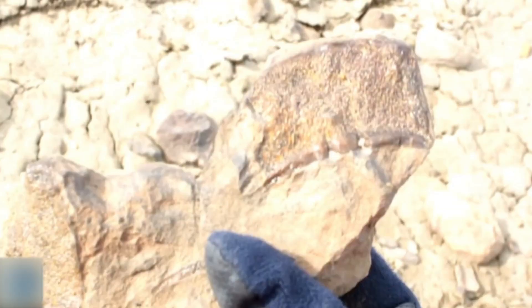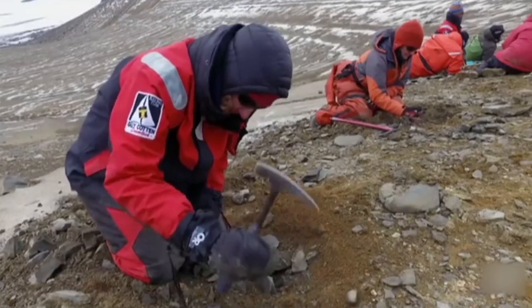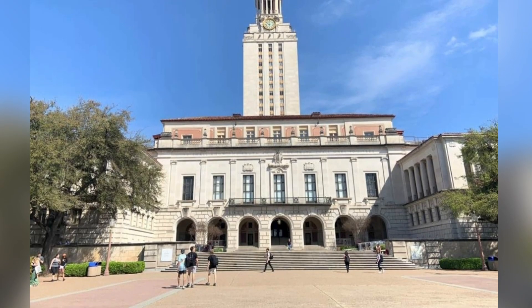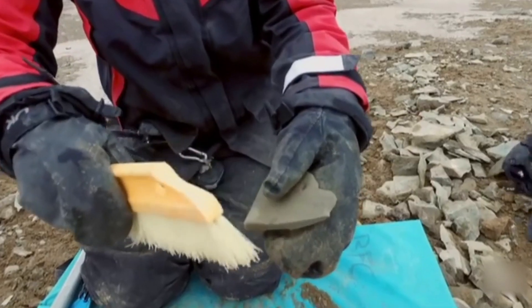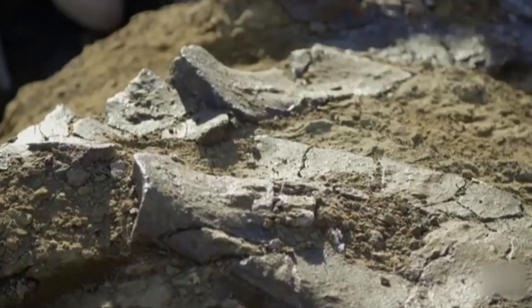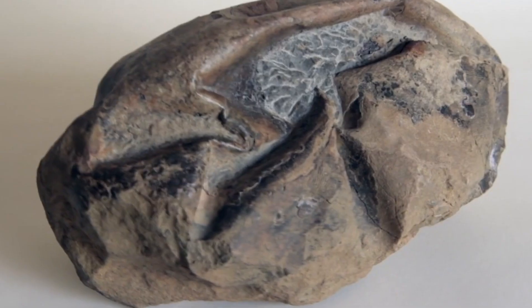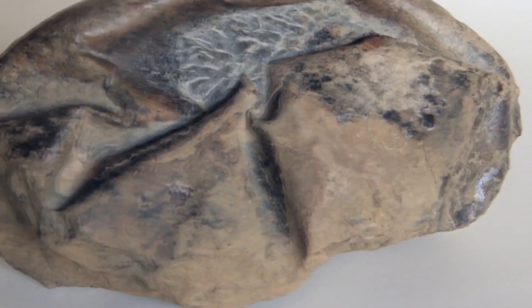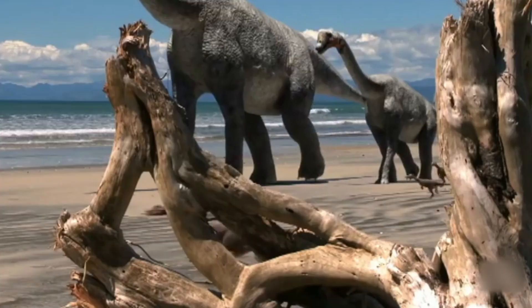Researchers in Antarctica found the largest dinosaur egg in history. It was found by the scientific team of the University of Chile and the University of Texas at Austin, who uncovered this large shell at Seymour Island in 2011. It dates back to about 66 million years ago, just before the dinosaurs became extinct.